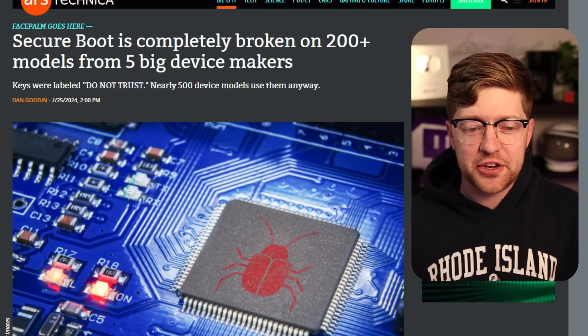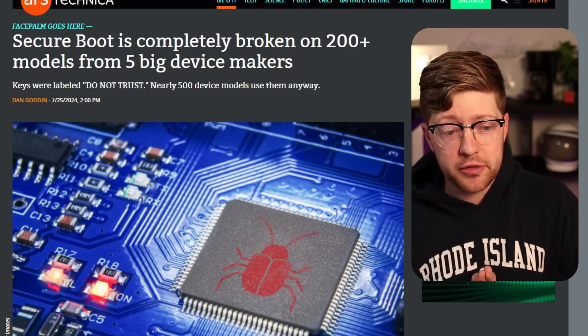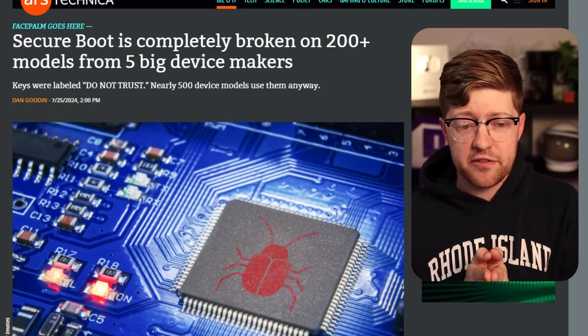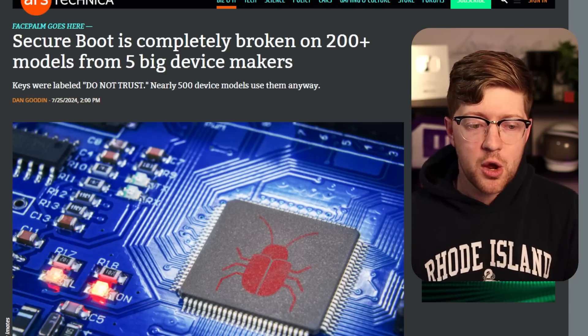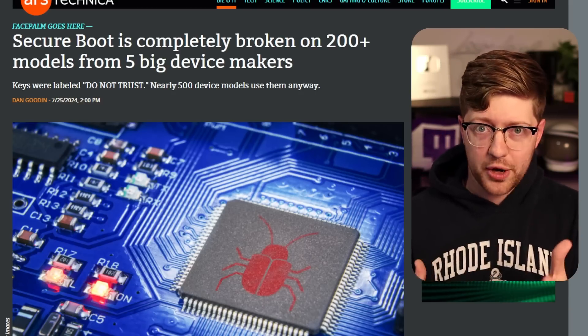So in this video, we're talking about another catastrophe in the world of information security, where apparently Secure Boot is completely broken on 200 plus models from five big device makers — devices most likely meaning motherboards. We're gonna break down what this means, how it affects you, how you can check if you're compromised, and what's going on.